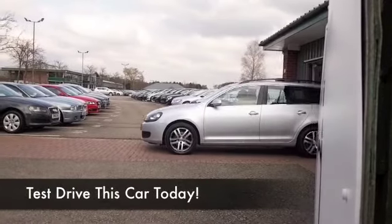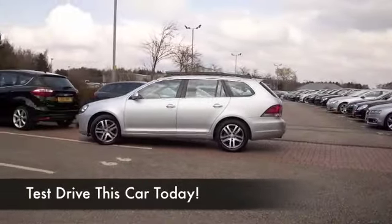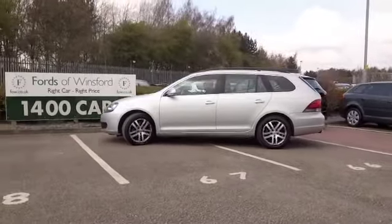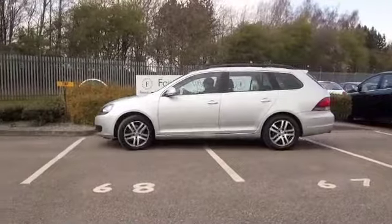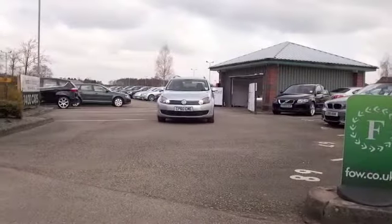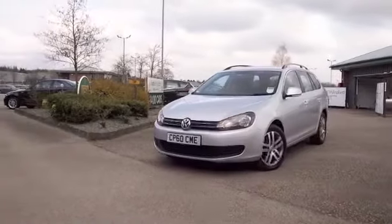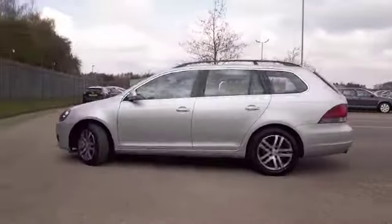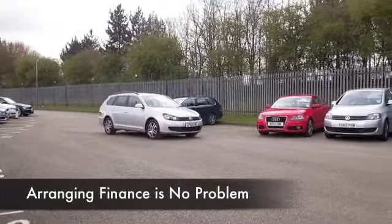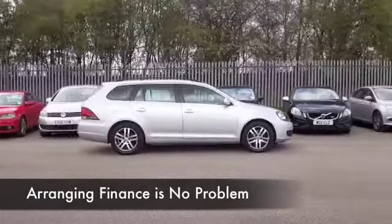Here we have a VW Golf looking great in shiny silver, with the DSG automatic gearbox — this is going to be great to drive. With the 1.6 diesel engine you're going to find the running costs really keen, about 58 to the gallon combined. That's not bad by anybody's standards. Registered 2010, we have about 42,000 miles on the clock, so nothing to worry about there.